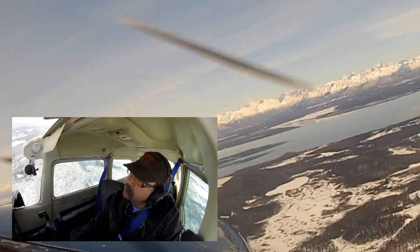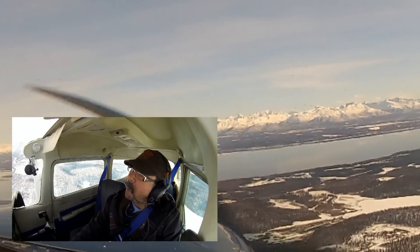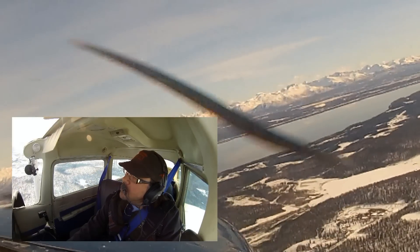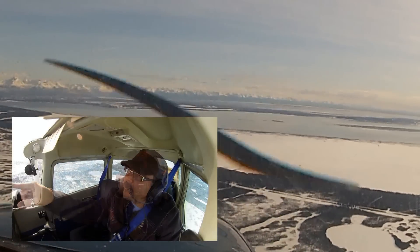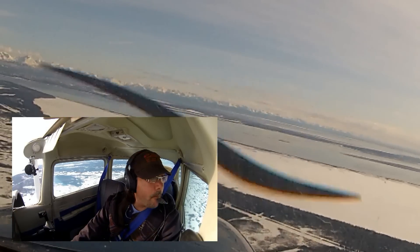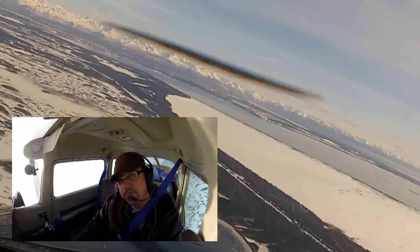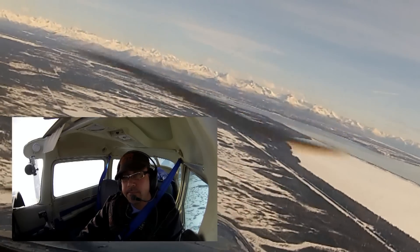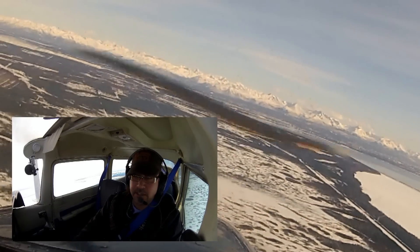We'll look for traffic. 654, traffic southeast, two miles north westbound, altitude 2,300. 654, we'll look for traffic. 654, stay north of the power lines at your altitude, please. North of the power lines at the altitude, 654.